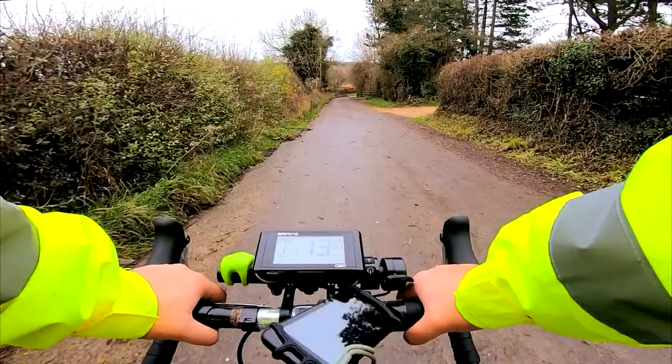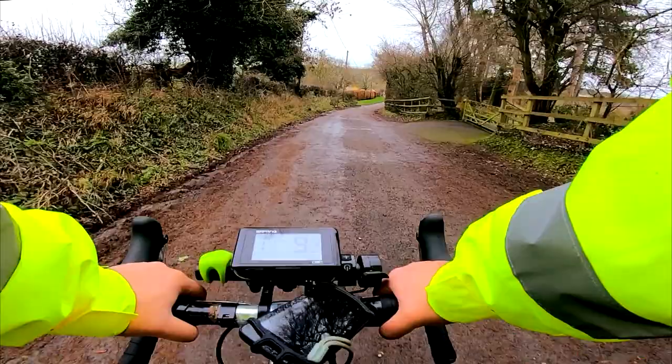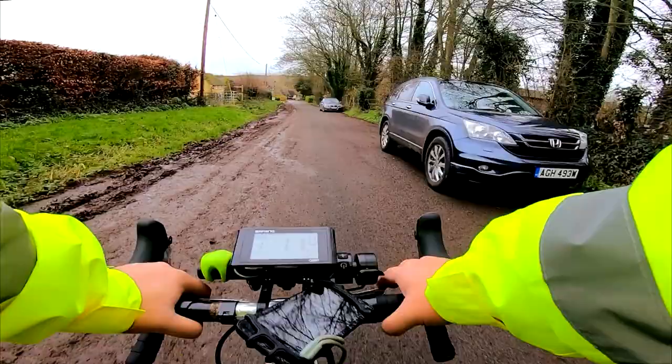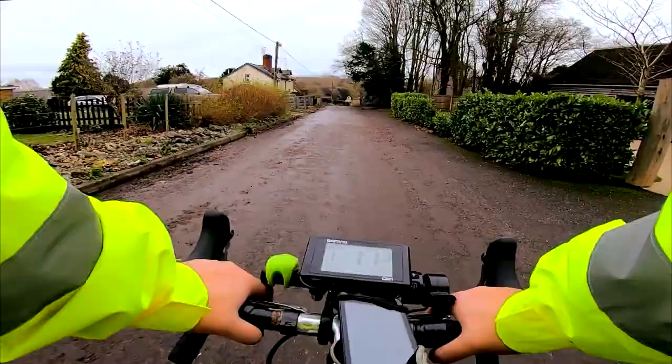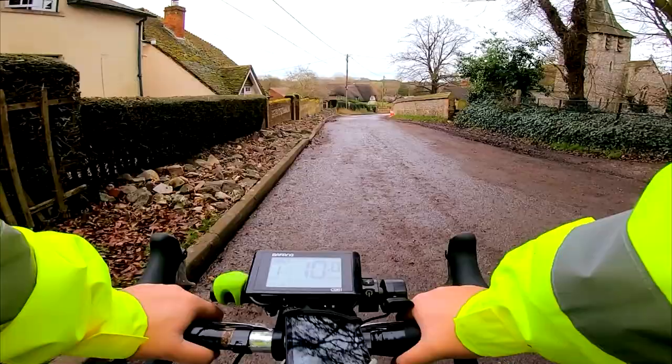That's a nice house. This must be Longstock. There's a path going off left. There's Longstock Church — didn't know it had a church. It must as well. There it is — we saw that on the way around.